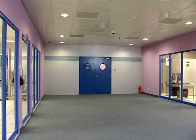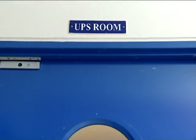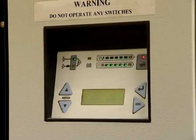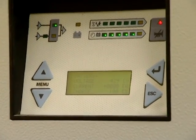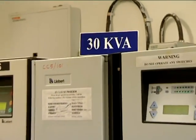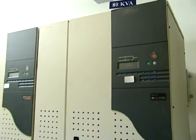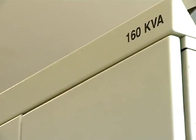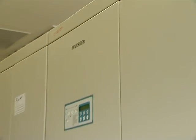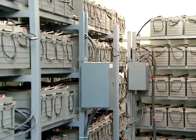As the data center is operational 24/7, 365 days, it requires uninterrupted power supply with enough redundancy. The data center has three levels of UPS: 30 kVA connected to BMS, 80 kVA connected to internet services, and 160 kVA connected to the HPCE environment. These are backed by a set of SMF batteries.